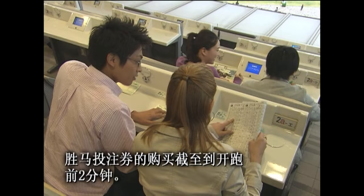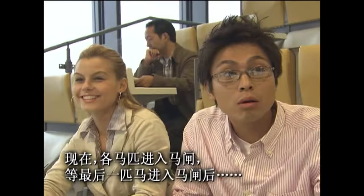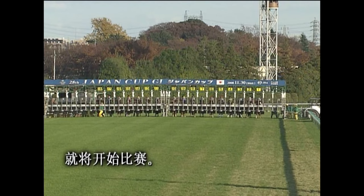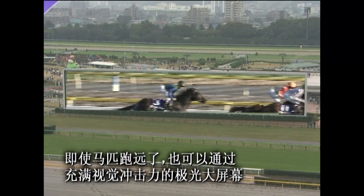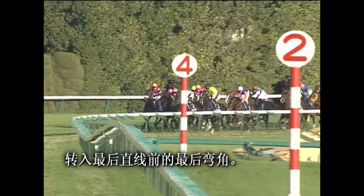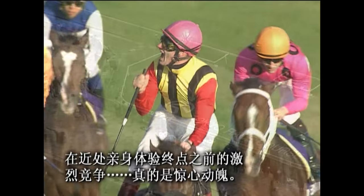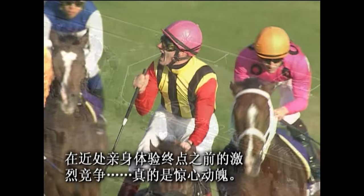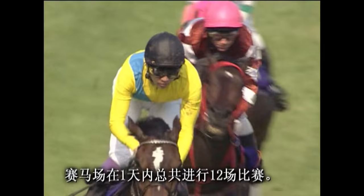It's getting close to post time. You can buy betting tickets up to 2 minutes before the race. One by one, the horses are led into the starting gates. The race begins as the last horse is in the gate. The race changes second by second — keep your eyes on your horse. You can follow the horses even at a distance on the towering Turf Vision screen. The horses round the last corner into the home stretch. The whips come out and the jockey and horse hurtle towards the finish. Watching the ferocious sprint to the finish up close is an exhilarating experience. The winner is led to the winner's circle. For special races, elaborate award ceremonies are held. Twelve races are run in one day.